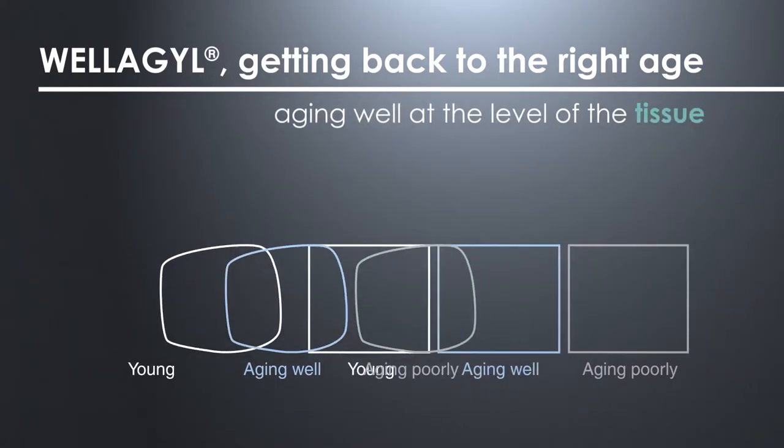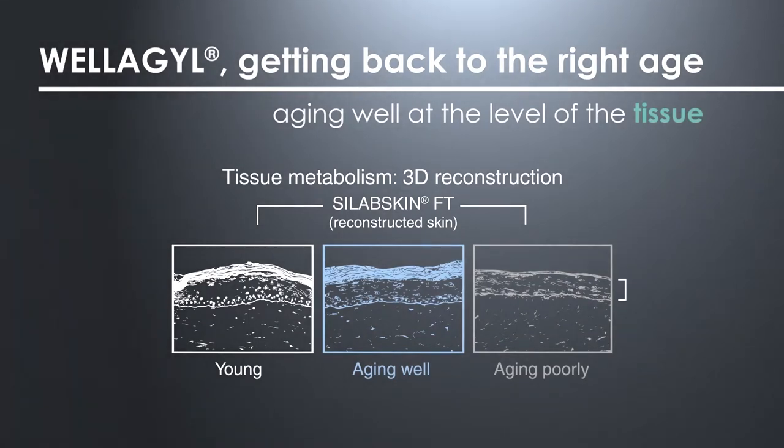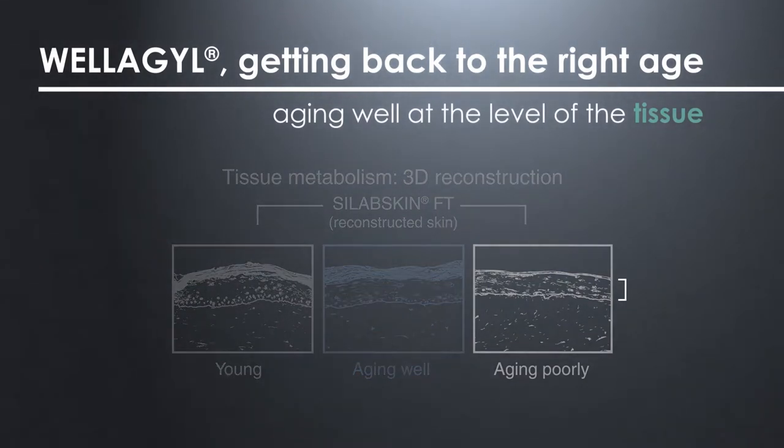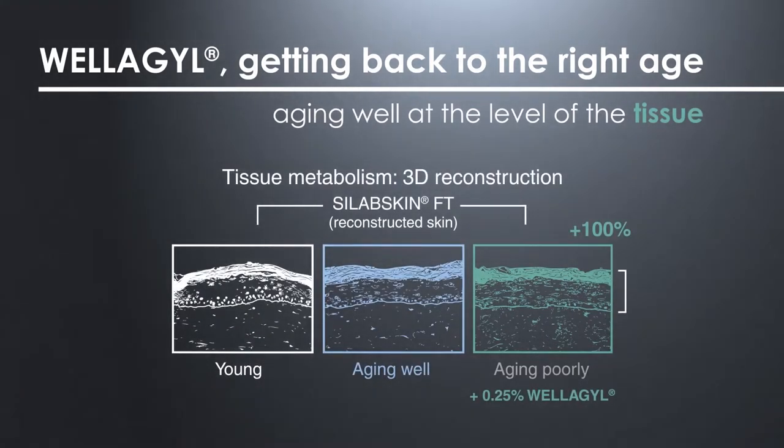At the level of tissue, CILAB specifically developed reconstructed skin, known as the CILAB Skin FT model, in which Welagil tested at 0.25% reactivates the metabolism and improves the thickness of the epidermis by plus 100%.